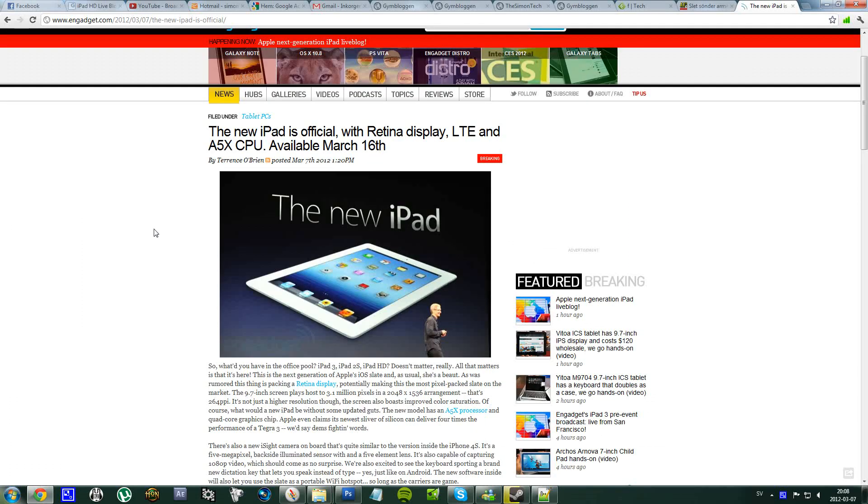Hello everyone, so we have this new iPad — the iPad 3 is now launched. The details and specs are official, and there will be a 2048 x 1536 resolution display, which is a retina display of 264 PPI, which is great. The screen is going to be 9.7 inches.